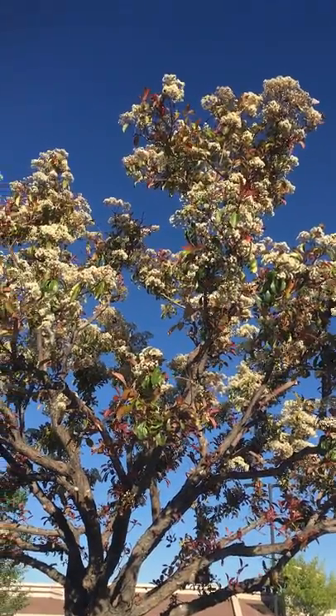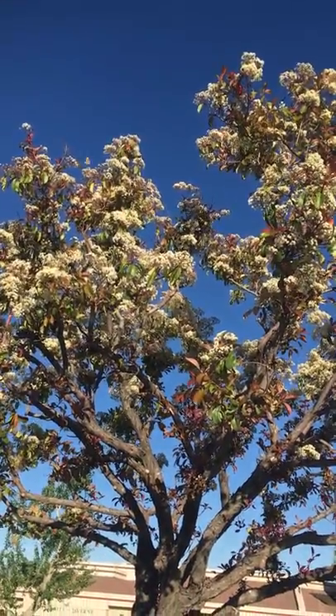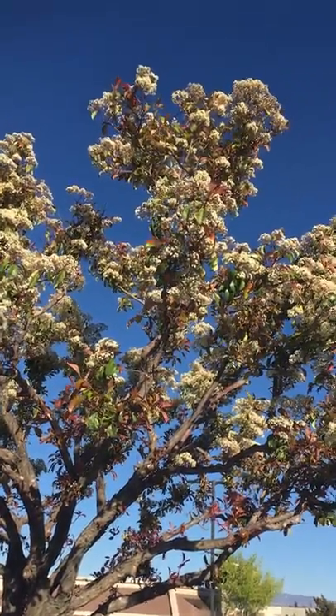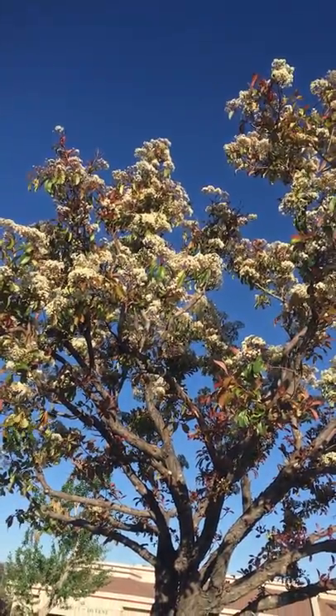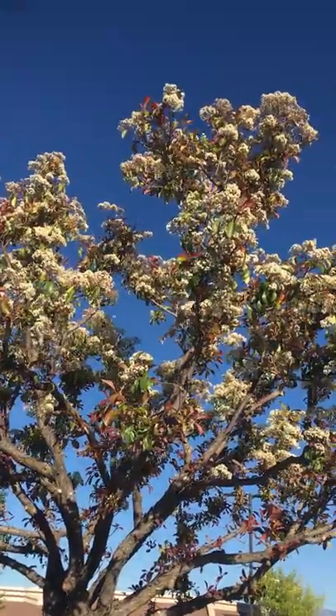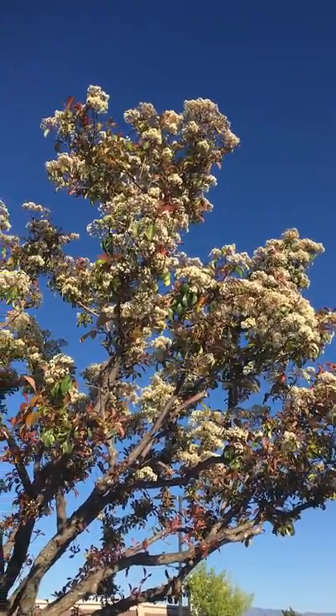They're happy on the tree. They really look like baby monarchs — they're yellow and black. It's spring in Southern California and we've got our little baby monarch butterflies in our flowering tree.